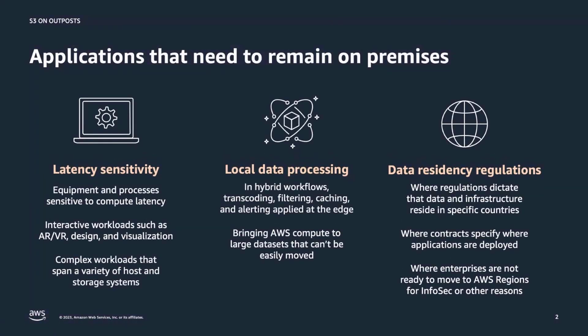While companies continue to rapidly adopt AWS for agility and lower costs, we hear from our customers that some of their workloads need to remain on-premises. There are typically three main reasons why these workloads cannot easily move to the cloud: low latency requirements, data residency regulations, and local data processing.